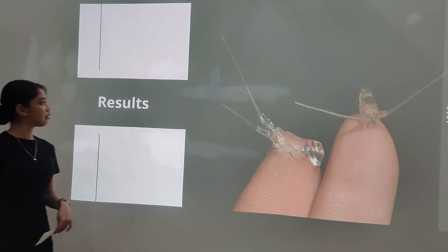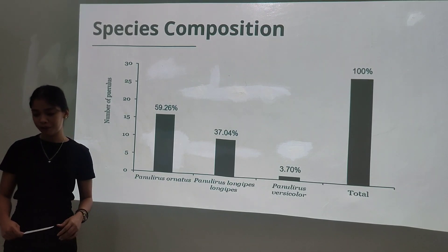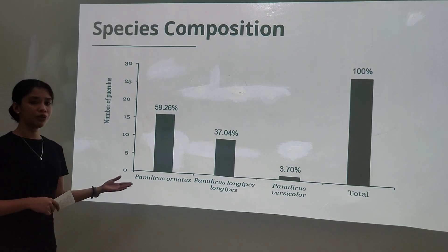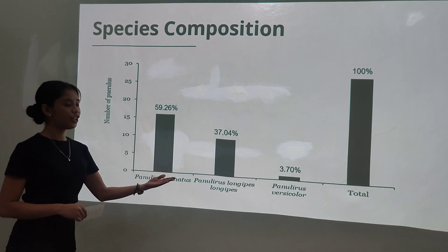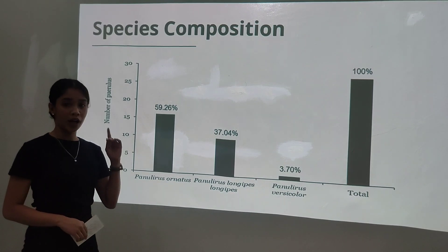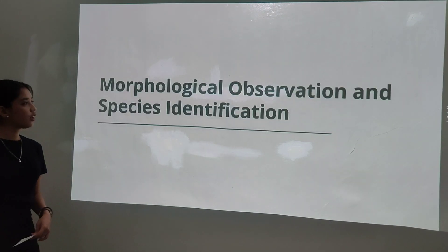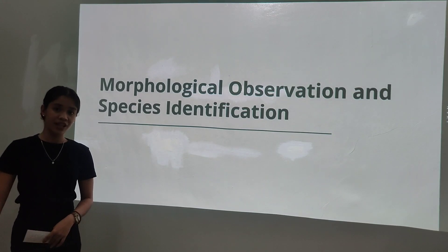For the results, regarding species composition, out of 27 samples observed, 3 species of Panulirus were identified. For the morphological observation and species identification, 3 stages were illustrated.